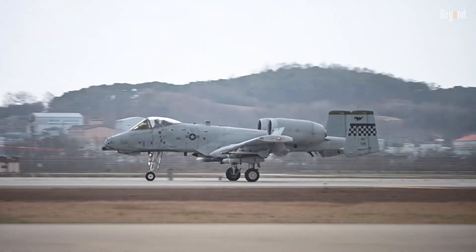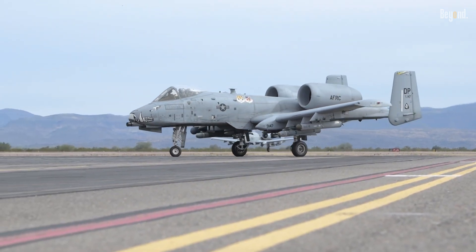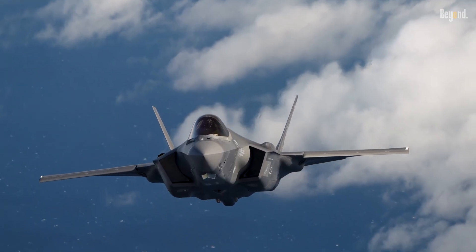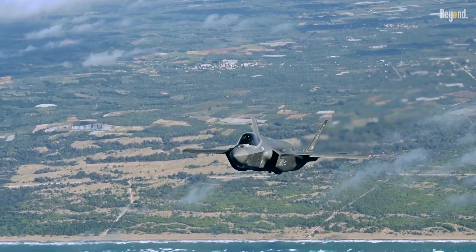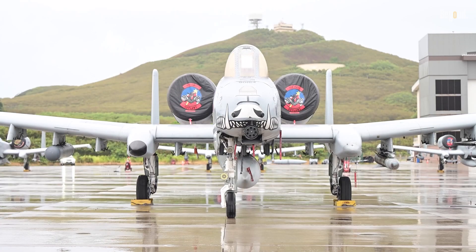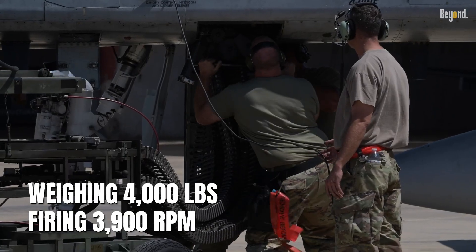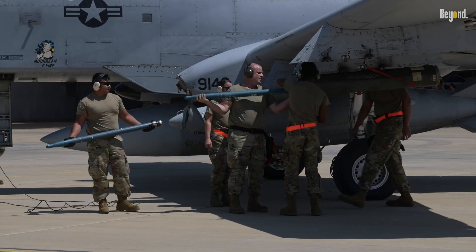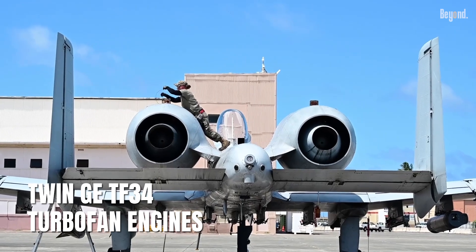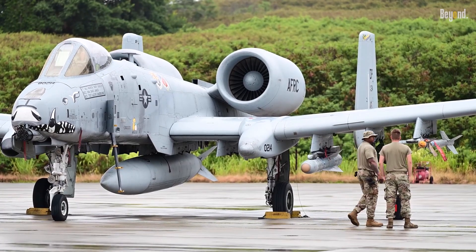The A-10's physical design is inherently non-stealthy, a fact rooted in its operational requirements and historical design priorities. Stealth aircraft, such as the F-35 Lightning II, rely on smooth, angular shapes to deflect radar waves, minimizing their radar cross-section. In contrast, the A-10 features straight wings optimized for low-speed maneuverability, a bulky fuselage to house the GAU-8A Avenger cannon — weighing 4,000 pounds and firing 3,900 rounds per minute — and external stores for munitions, all of which contribute to a large radar signature. The high-mounted twin GE TF-34 turbofan engines, while reducing foreign object debris intake, do not align with stealth principles, as they increase infrared visibility.